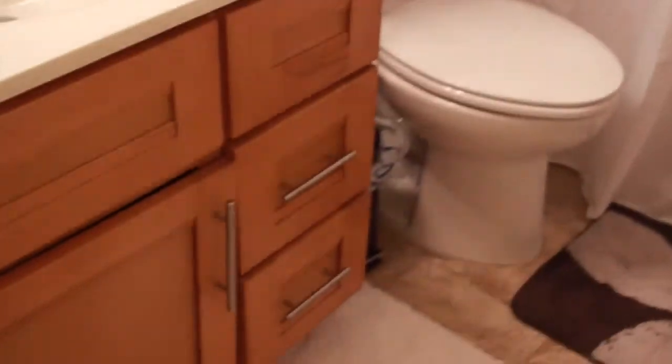Hey guys, welcome to my bathroom tour! Let's go in and let me show you around my little spa bathroom - that's how I call it because I was going more for a spa feel. Even though I have kids, I know there's a lot of white in here, but I still try to keep it as clean as possible.